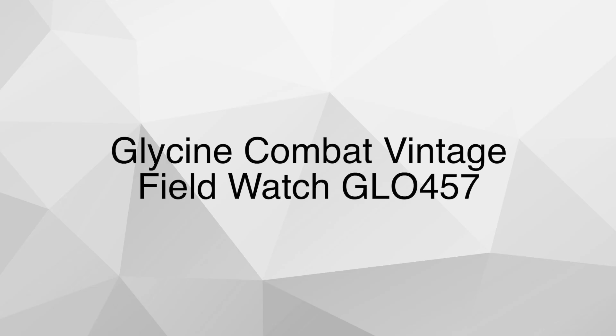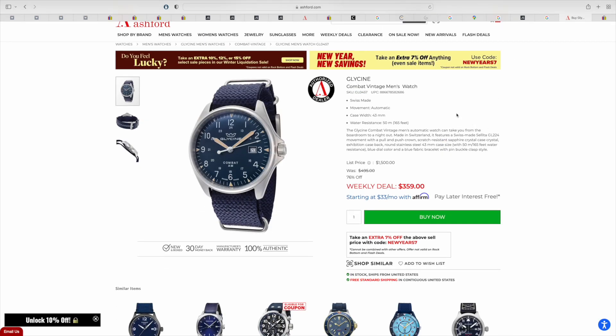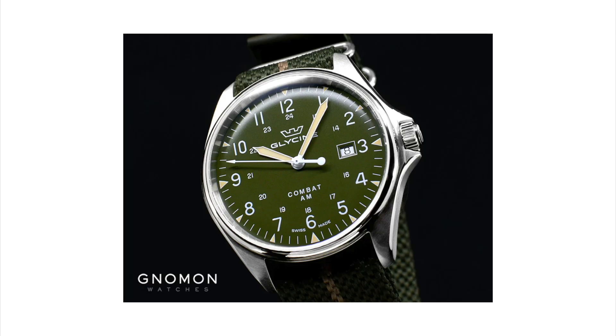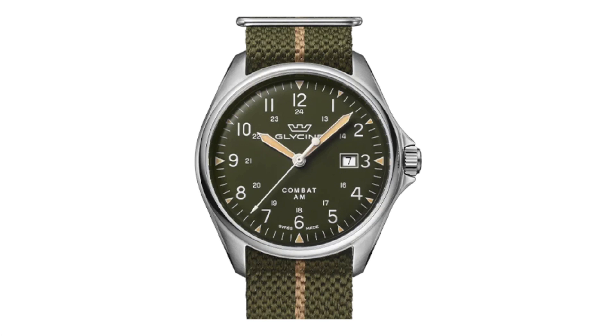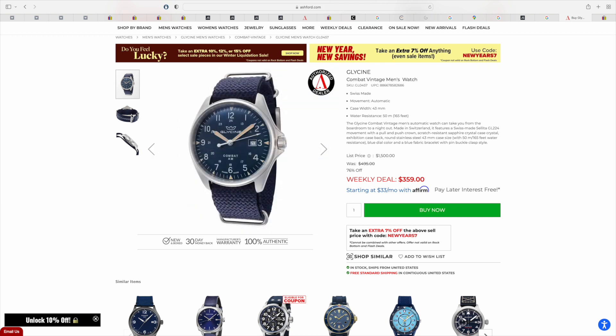Here is my last suggestion, and probably the watch I would personally buy if you told me, 'Hey, here is $400, go buy yourself a field watch': the Glycine Combat Vintage Field Watch. You can find these watches on Ashford, Joma Shop, even Amazon — they run around $300 and for this price you get a lot of value. First of all, you get a Swiss made watch, and what a handsome watch it is. I particularly like this green dial with the green NATO strap — it looks so, so good. It has an automatic Swiss made movement, 50 meters water resistance, and at this price point it also comes with a sapphire crystal.